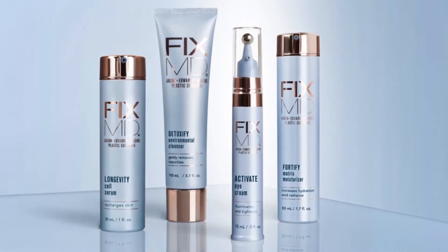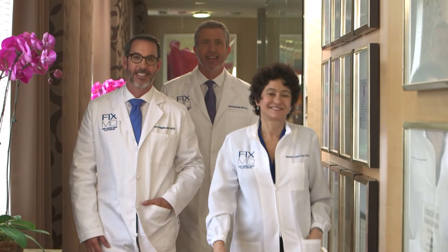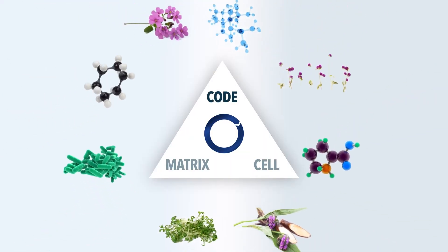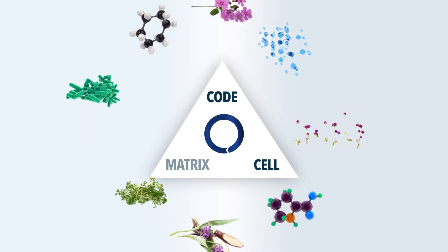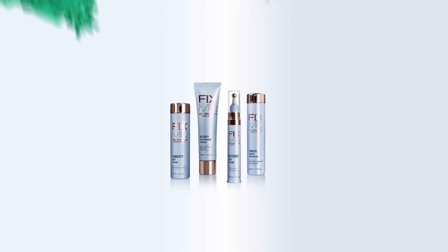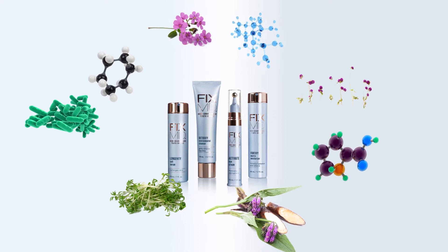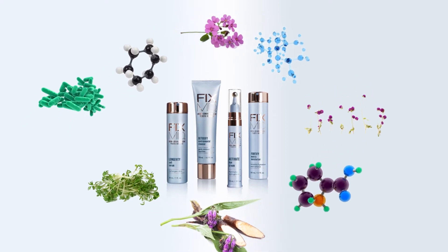At FixMD, our core science is a comprehensive approach to skin aging. Doctors Anson, Edwards, and Higgins, the co-founders of FixMD, have carefully chosen multiple ingredients that have multiple actions and influence many aging pathways simultaneously. These ingredients take full advantage of different mechanisms that reinforce complementary actions, making the most of synergy and performance.